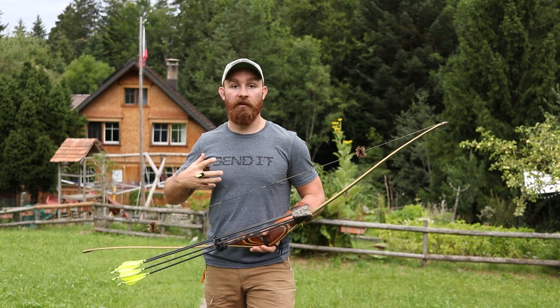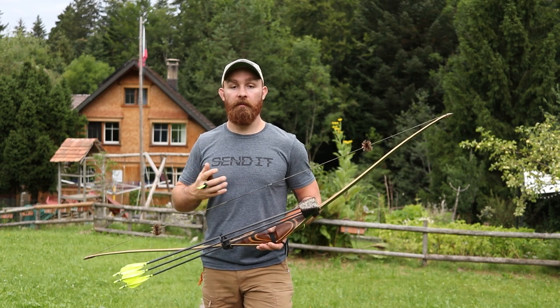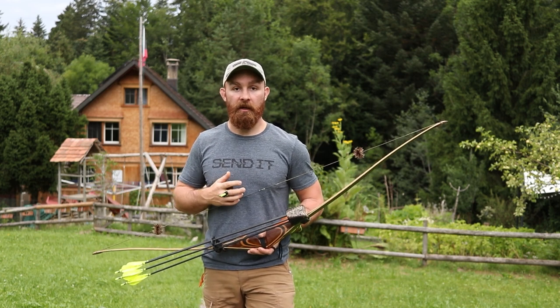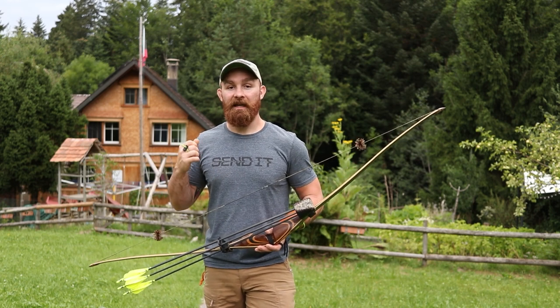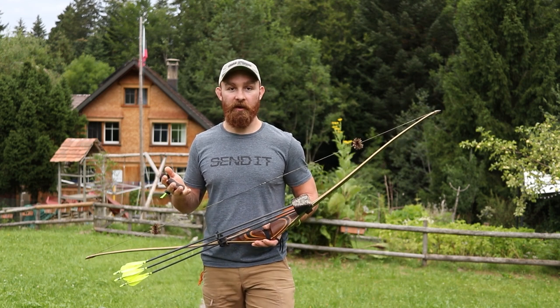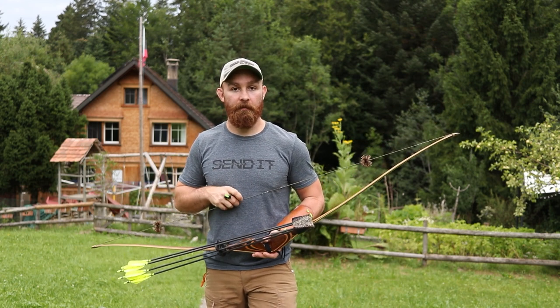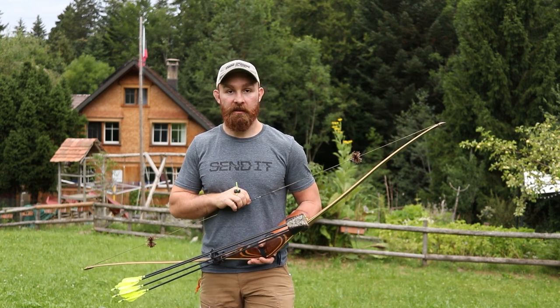I've definitely learned over the last five or six years significantly more about archery through The Push and other platforms — especially The Push podcast, the courses, etc. — than I'd done in probably the 25 years before that. It's an incredible platform and I'm really honored to be part of the video content team.